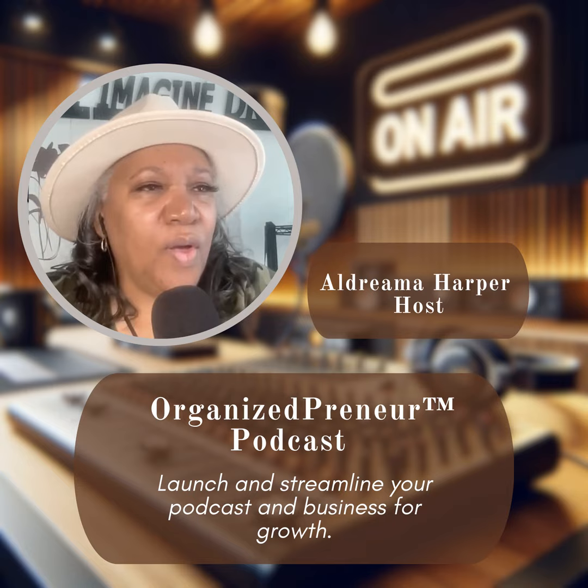Shameless plug — if you join one of my programs, that comes with it. I will edit your audio podcast.